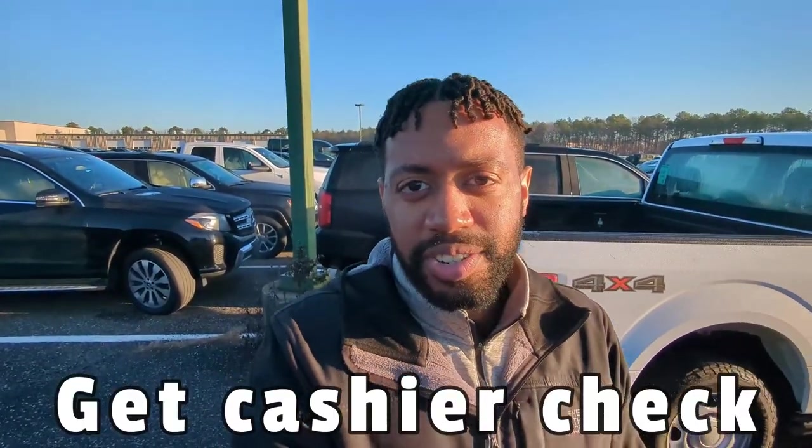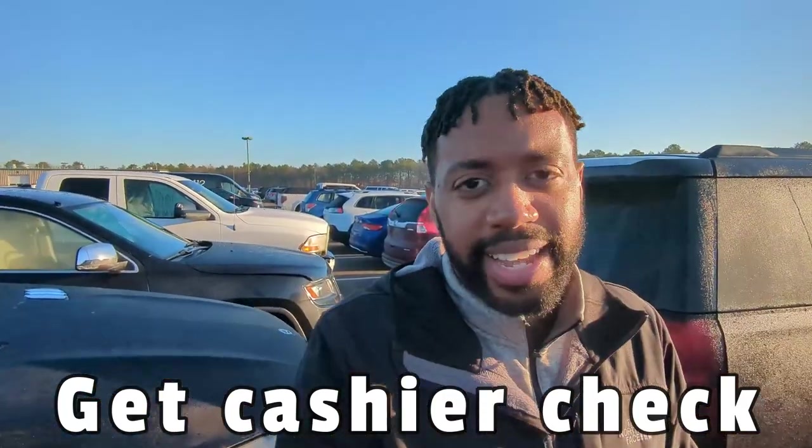Let's say things went well — you did your due diligence, checked the car out beforehand, and won it at the price you wanted. Now it's time to pay. Most auctions don't accept cash — usually the quickest and easiest way is a cashier's check, though a money order works too. Also, you have a certain amount of time to pay — if you miss that window, you could lose the bid or get charged a daily fee, so make sure you pay on time.